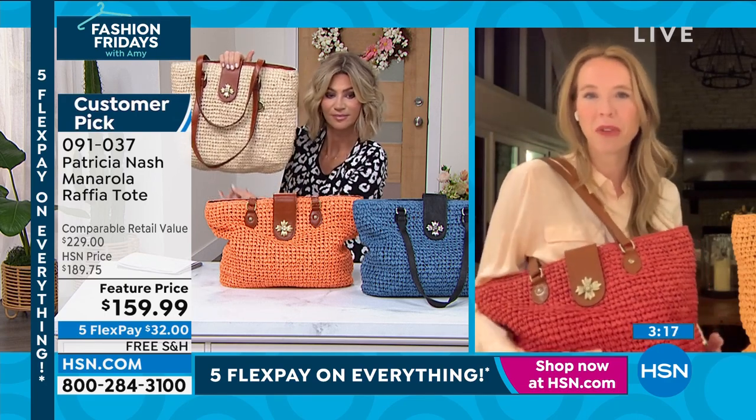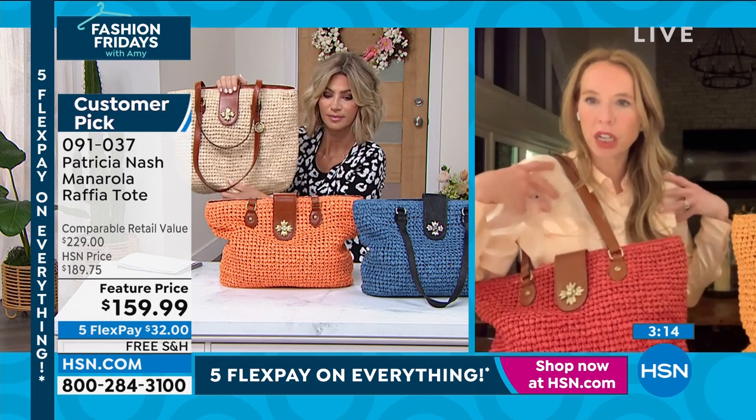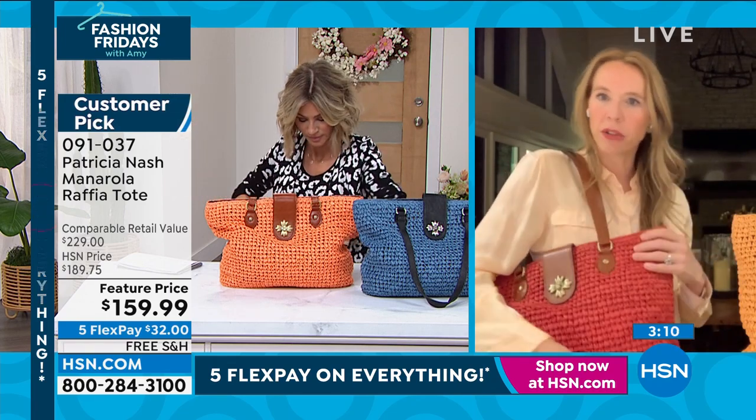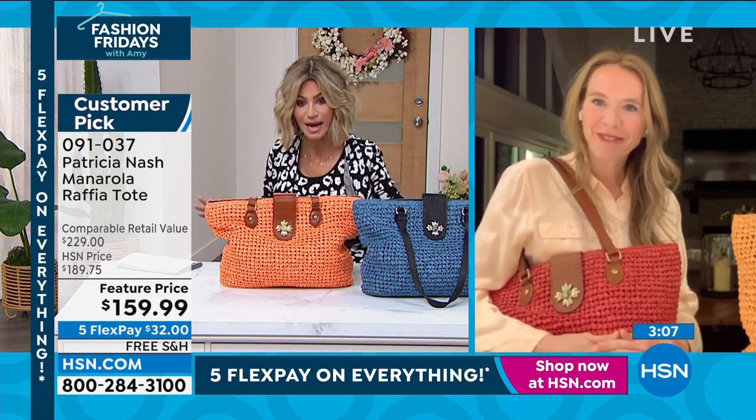It's so soft. It's not going to hurt — I'm wearing a silk shirt and it's not going to pull the thread or weave or anything. It's that soft. Okay, natural just sold out.